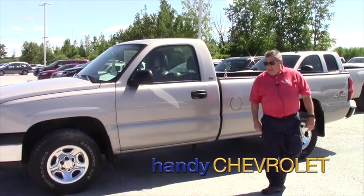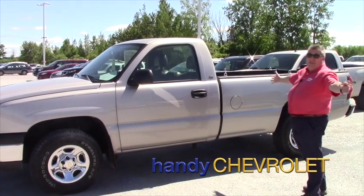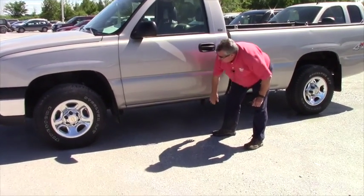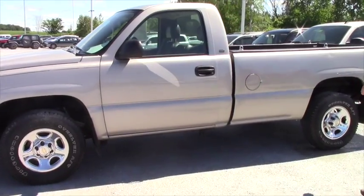Hey Danielle, Frank Marshall up here at Handy Chevrolet. 2004 Chevy Silverado. No rust. It's in good shape for its year.